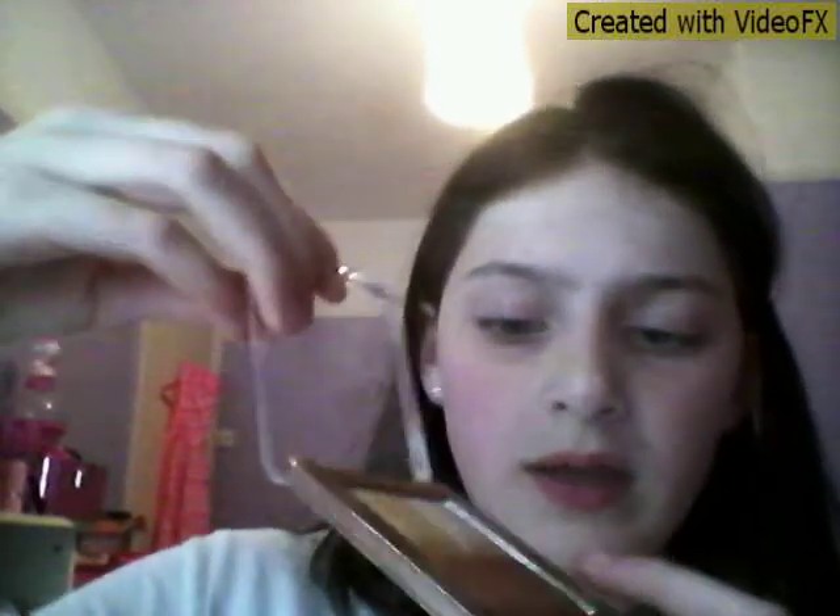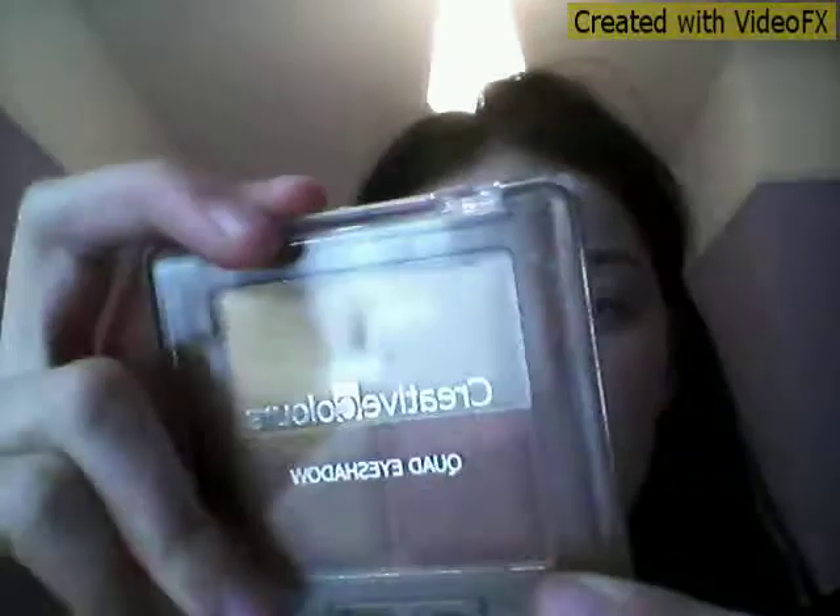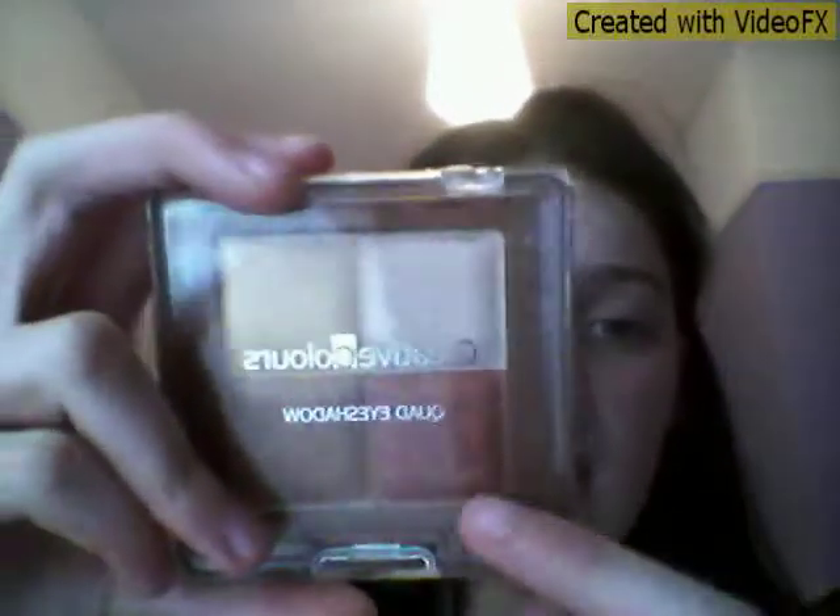I've got bronzing powder for all over your face and then a quad eyeshadow palette. I don't know why I have so much makeup when I don't even use it. The quad has gold, white, a reddish-brown, and a chocolate brown color. This one's gold, this one's white, this one's chocolate, and this one is called red-brown.